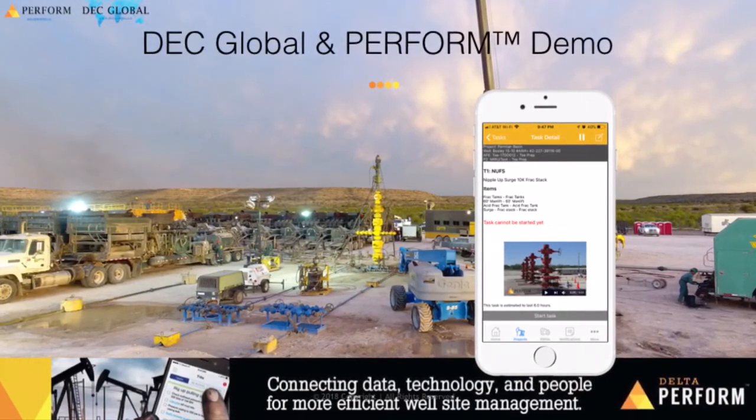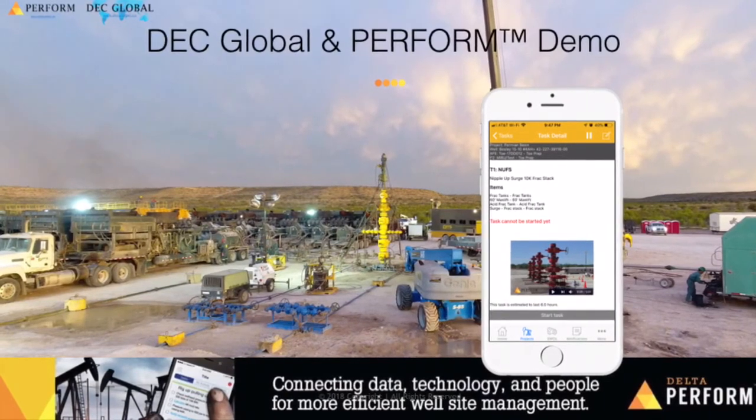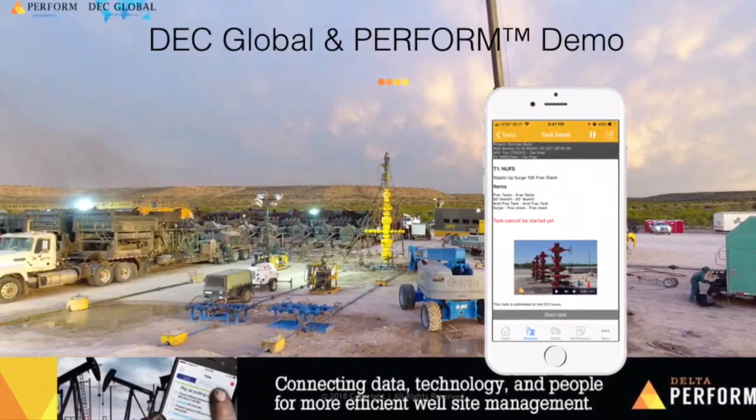Schedule your demo of the Perform platform and see how DEC and Perform work hand-in-hand to optimize all of your operations.